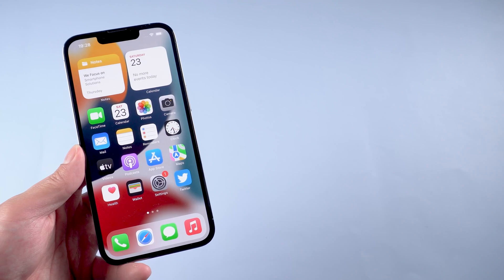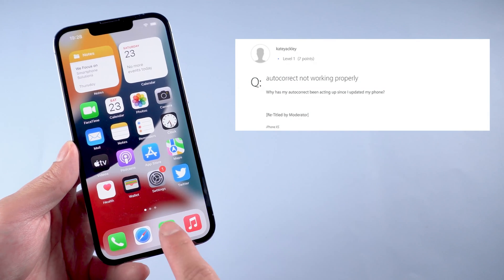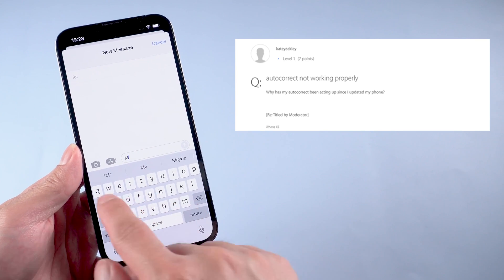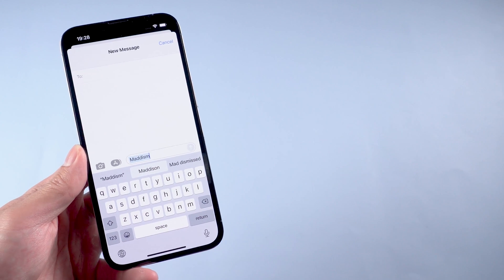Hi guys, welcome back to our channel. I know that many people have this problem: since updating to iOS, their iPhone spell check is not working. Today I will show you the top 5 ways on how to solve this problem. Let's jump in.